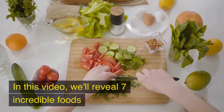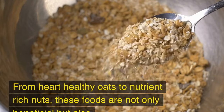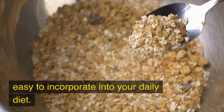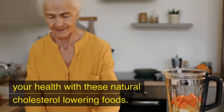In this video, we'll reveal 7 incredible foods that can help you lower your cholesterol by 15%. From heart-healthy oats to nutrient-rich nuts, these foods are not only beneficial but also easy to incorporate into your daily diet. Stay tuned to discover how you can transform your health with these natural cholesterol-lowering foods.